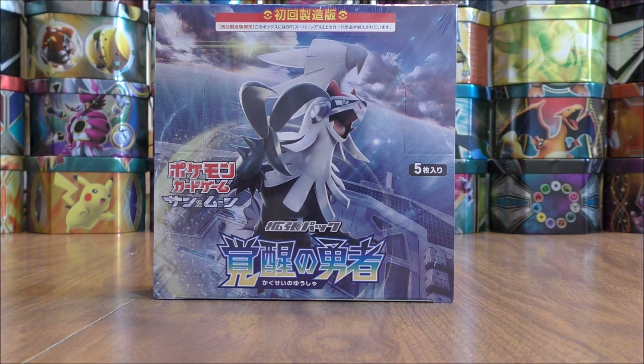Every single Friday during the month of October at 7 p.m. Central Time, I will be private messaging a winner for the giveaway. I'll give these items away in the order that I show them, so the first item up for giveaway would be the Shining Legends Elite Trainer box.